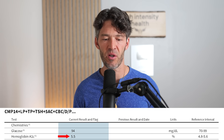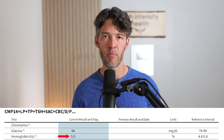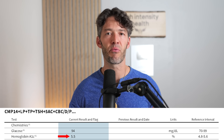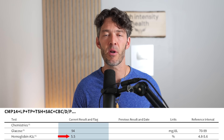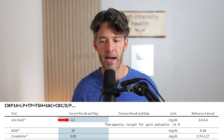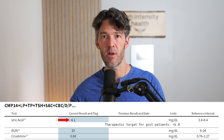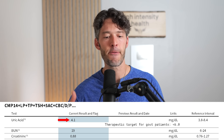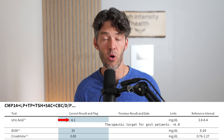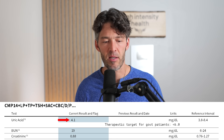Ideally your hemoglobin A1c would be under 5%, but it's not the best estimation of metabolic health because it really depends on the rate of breakdown of our red blood cells — everyone's a little bit different. Looking at uric acid, you can tell a bit about insulin resistance as well as gout if uric acid is high. Mine is right on the lower end of the midrange of the lab, which is what we'd expect to see.